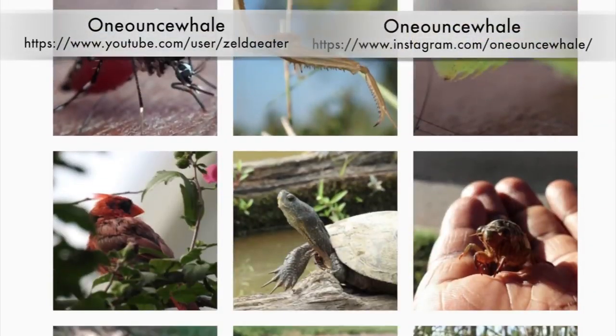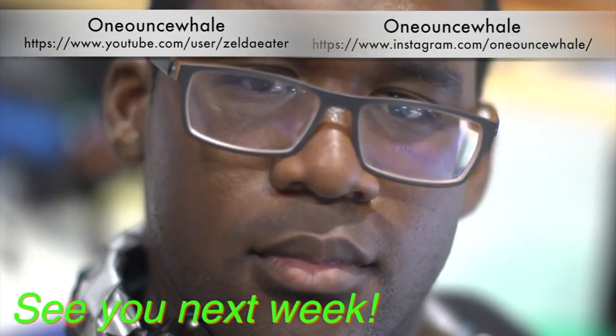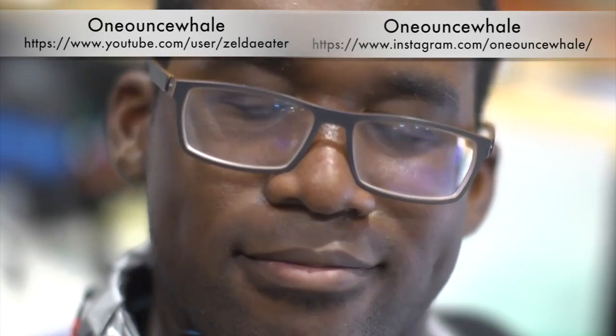On that note, that's all for this week. Check out my YouTube or Instagram if you want to see more of my wildlife work. Otherwise, I'll see you guys next week.